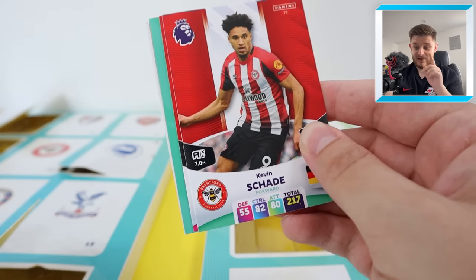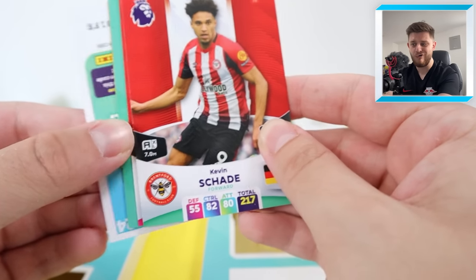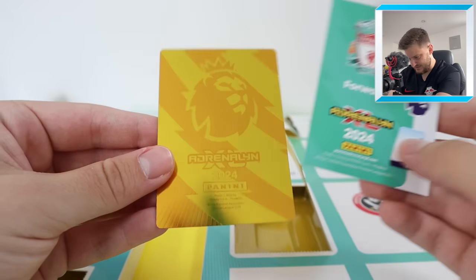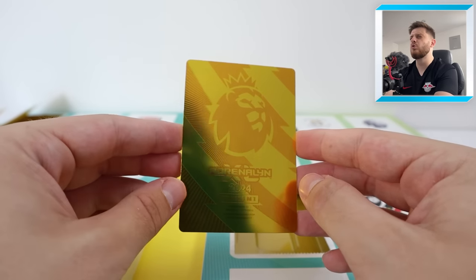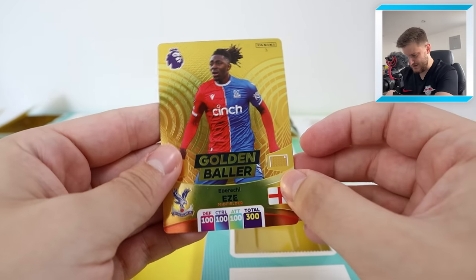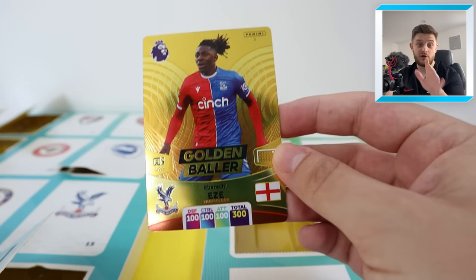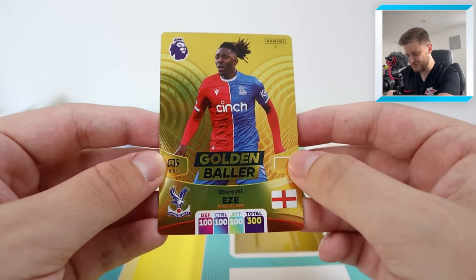Yes, you're guaranteed a golden baller, but if you're lucky like me and behind door nine, behind the Fulham badge of all badges, we've got a golden baller, ladies and gents! Hopefully it's one we need. We've got Kevin Charder, Riedervald, Wilson, Eagham. The Liverpool forward hotshot, Mo Salah — come on, we want to see a golden baller! Let's reveal it in three, two, one. It's a golden baller — the Ebire Eze golden baller! We'll definitely take that. As far as golden ballers go, that is one we like to see every day of the week.